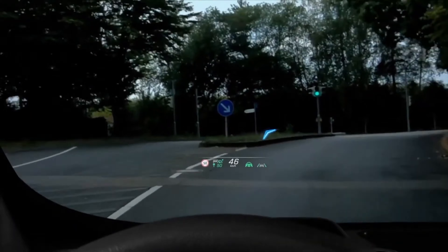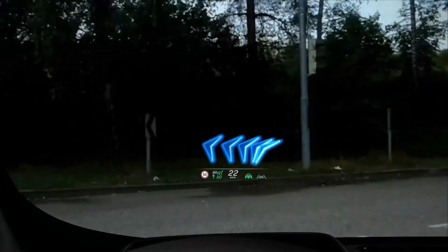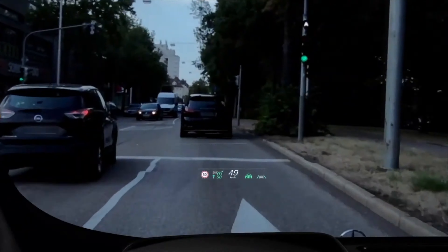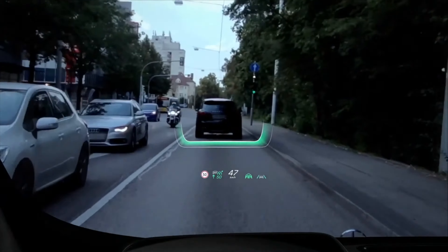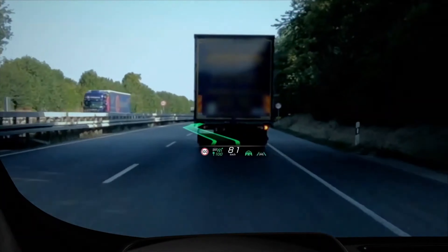Then we have the new heads-up display, which you can also control from the steering wheel. It has a new augmented reality feature which means it will interact with the road while you're driving — it will tell you about traffic and read road signs, so it will be able to tell you everything that's going on without you having to look down. It's a next level of AR.